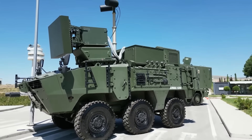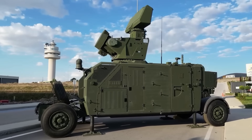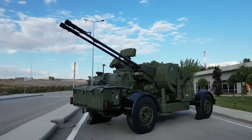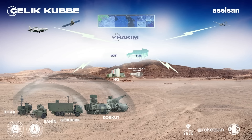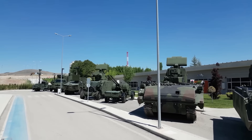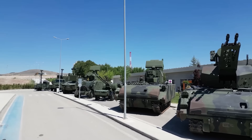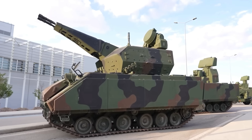To overcome these limitations, Turkey initiated the Korkut project. Aselsan led the development with FNSS Savunma Sistemleri and Makina ve Kimya Endüstrisi Kurumu, or MKEK, as collaborators. They named it the Korkut, meaning 'solid' or 'decisive', and this project was driven by a vision of building a self-reliant, modern air defense solution.